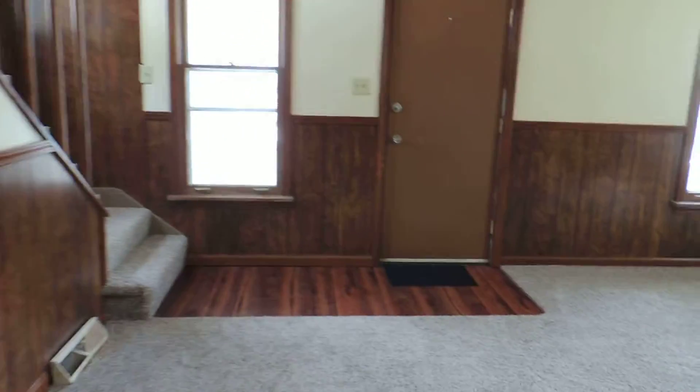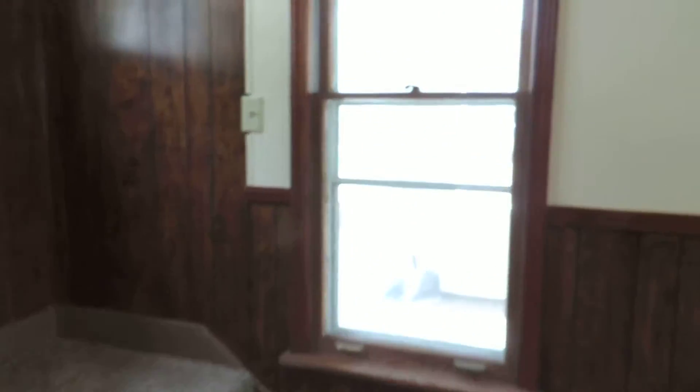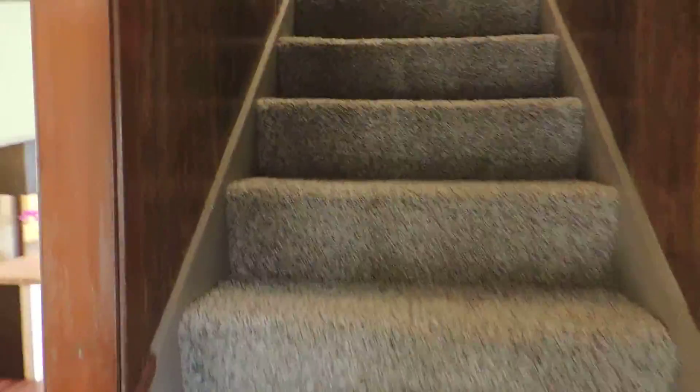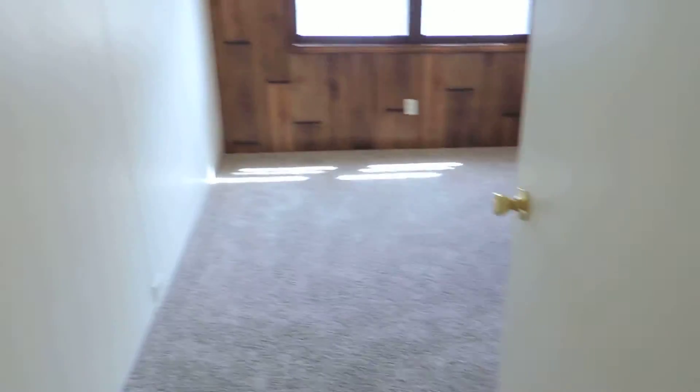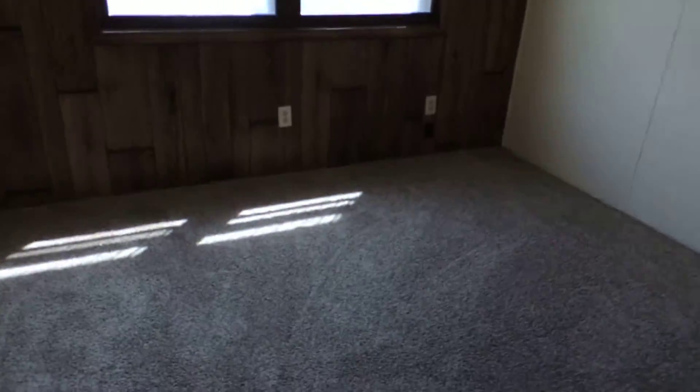And we'll take a walk upstairs and look at the other two bedrooms. Of course, brand new carpeting here also. Looking out the front of the house here.